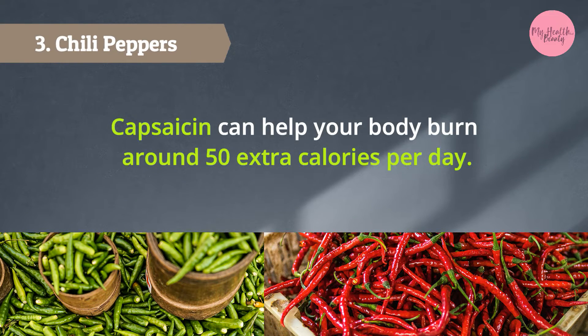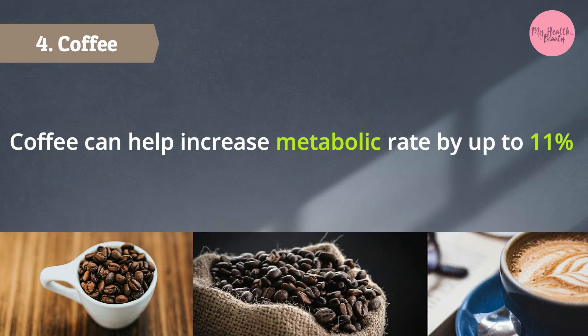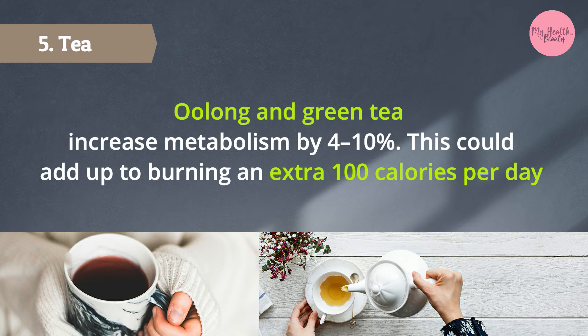3. Chili peppers — capsaicin can help your body burn around 50 extra calories per day. 4. Coffee can help increase metabolic rate by up to 11%.